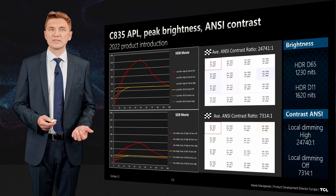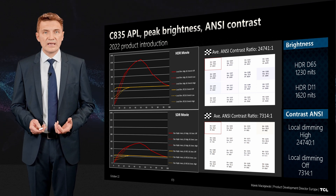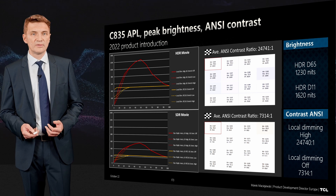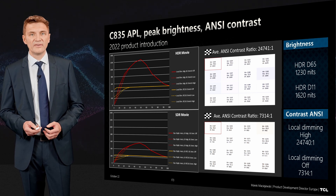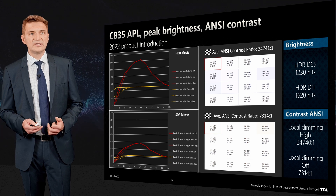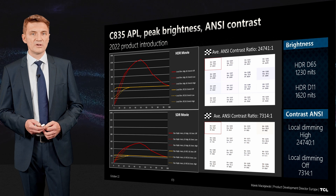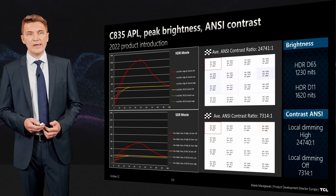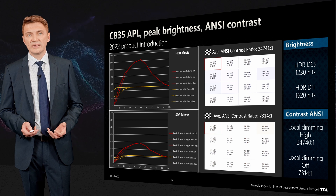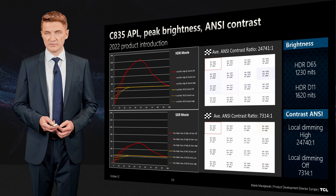Here you can see how HDR and local dimming work. The static panel contrast is above 7000:1, giving you the perception of blacks. With local dimming on, it goes even higher. At APL 50 — half the screen covered by the picture — we have 1200 nits of peak brightness, and with cool content it goes up to 1600 nits.